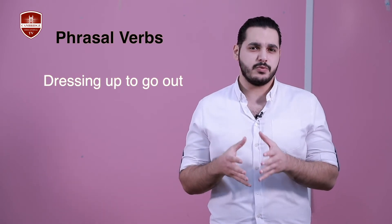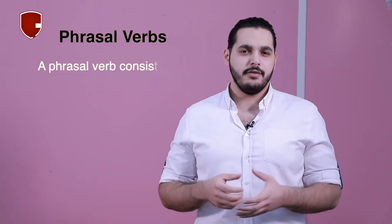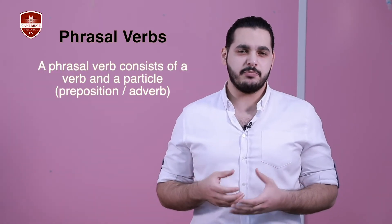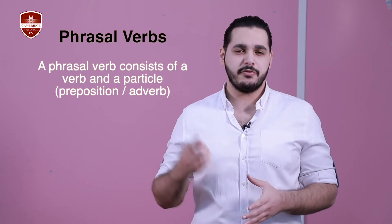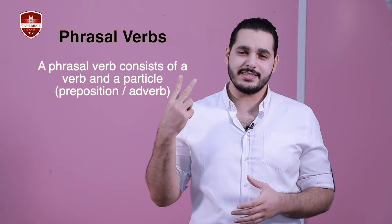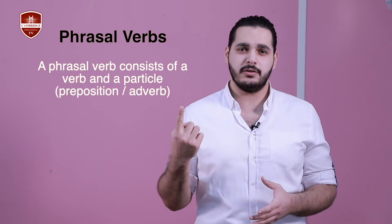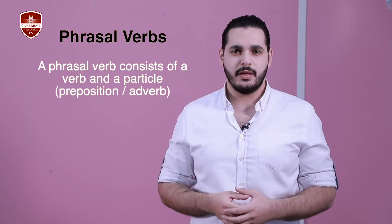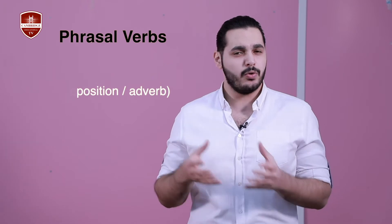Before we start with these phrasal verbs, let me remind you what phrasal verbs are. A phrasal verb, as we said in previous episodes, consists of two parts. The first one is the verb, the second one is the particle. Some phrasal verbs can have one particle or two particles. A particle can either be a preposition or an adverb.